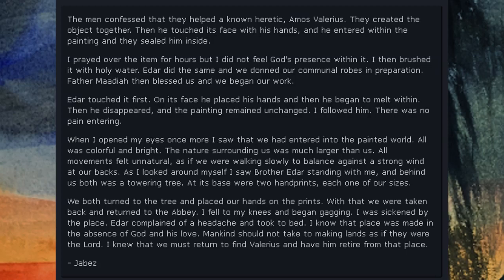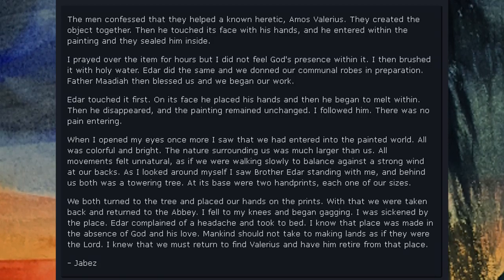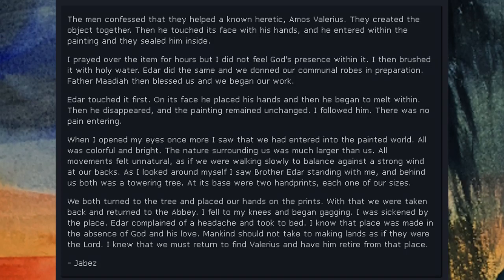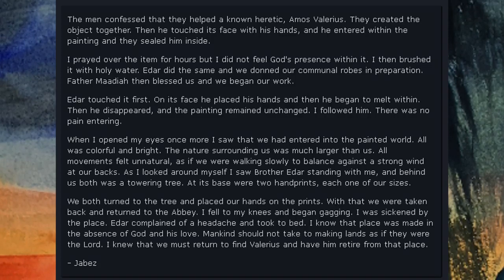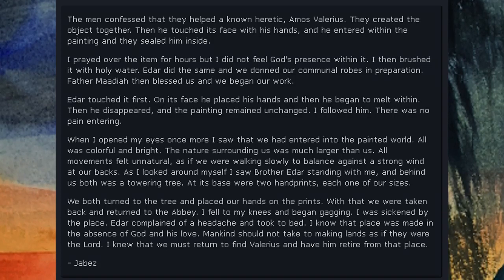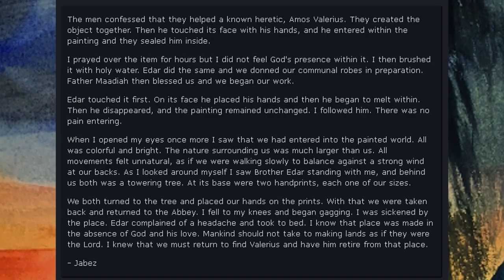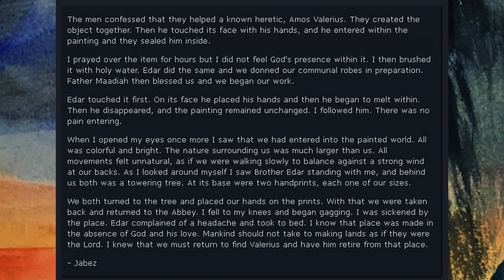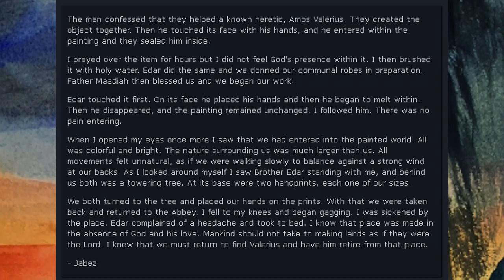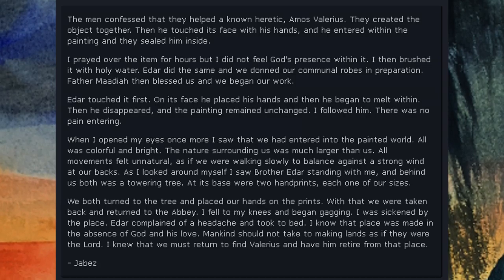As I looked around myself, I saw Brother Eder standing with me, and behind us both was a towering tree. At its base were two handprints, each one of our sizes. We both turned to the tree and placed our hands on the prints. With that we were taken back and returned to the abbey. I fell to my knees and began gagging. I was sickened by the place. Eder complained of a headache and took to bed. I know that place was made in the absence of God and his love.